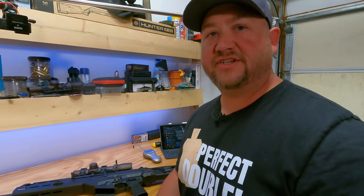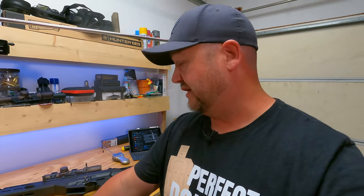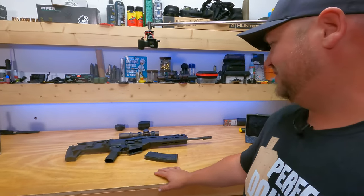IWI does have these rifles in testing at various agencies right now. They did say that no one has adopted it yet, but there is that option out there. I am pumped to tell you about this rifle, and I'm also excited to say that it was made in the U.S., which is really exciting.